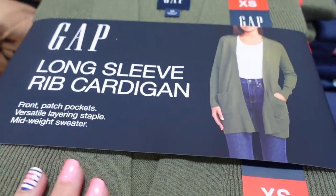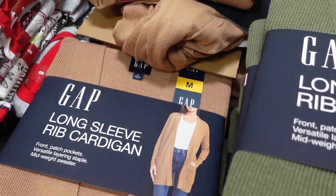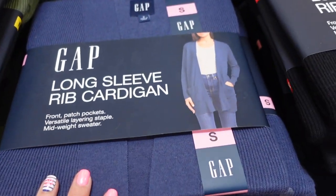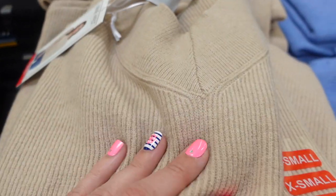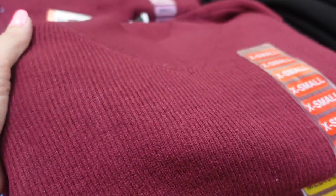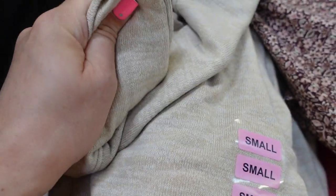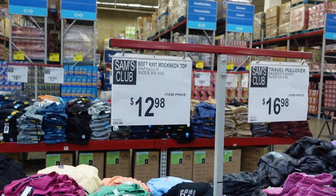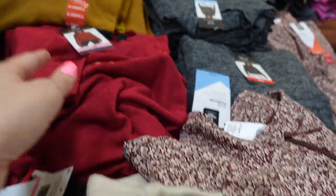They have pretty Gap cardigans for $17.98 in green, brown, blue, and black. Next to those are Nine West sweaters for $14.98 — they're very soft — in brown, blue, reddish-purple, and black. They also have a soft knit mock neck top here.